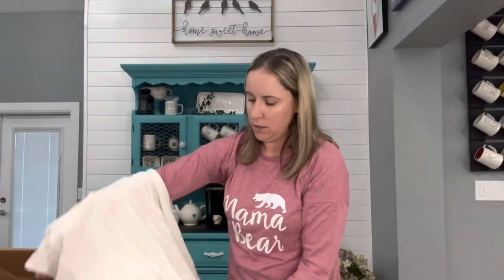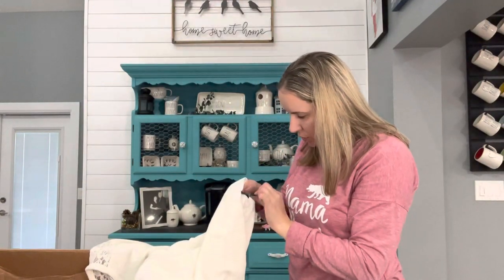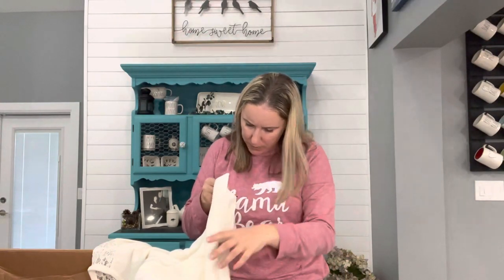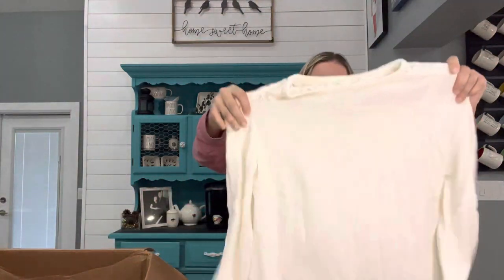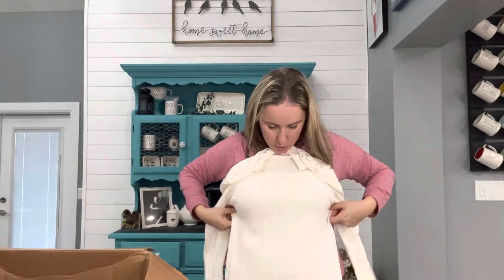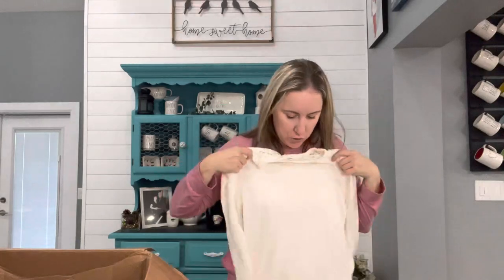This is Lauren Ralph Lauren — size tag was cut. I feel like that's been the theme of this box. It has strings on it. Hand wash cold — it doesn't have the material listed. It doesn't feel like cashmere or anything. It's probably a large. It's cute. I might try it on — maybe something cute to wear to a school function this winter.